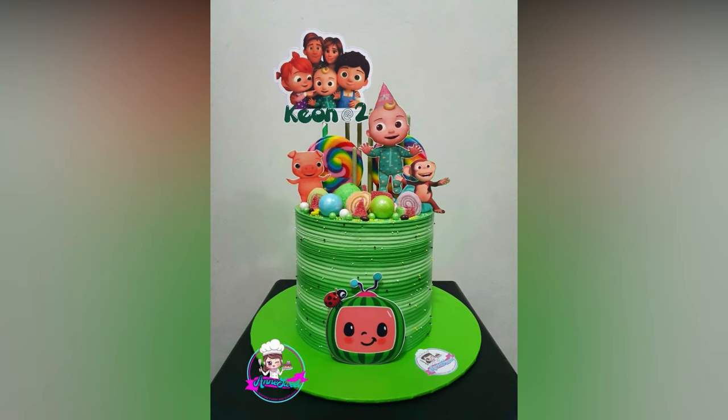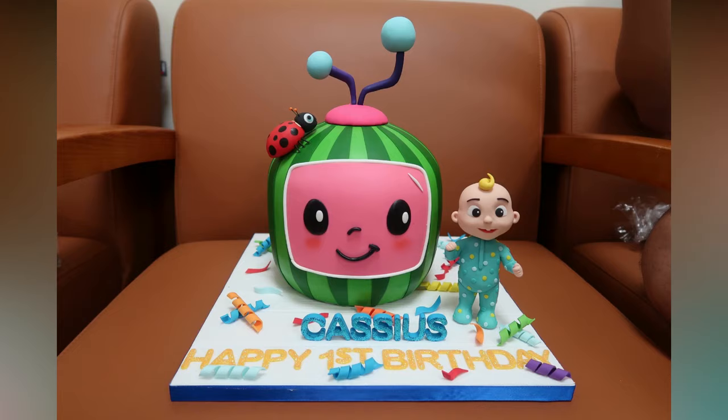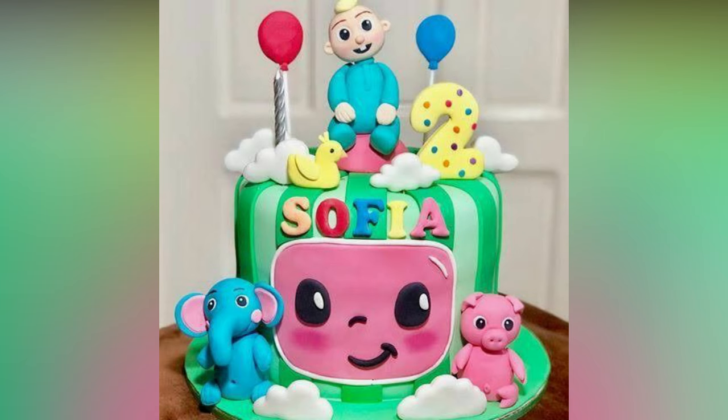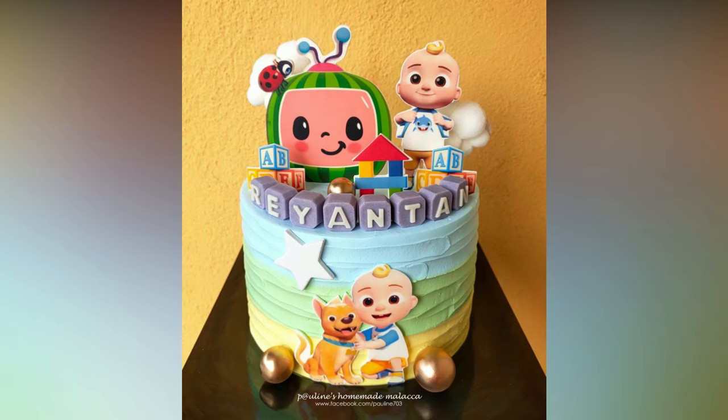Here are the ideas to throw the best Cocomelon birthday party. The shaped cake is a birthday mainstay, but there are also adorable cupcakes to consider for this theme. Use a Cocomelon cake topper to make any cake a themed birthday cake. These are super cute and easy to personalize based on your kid's age.